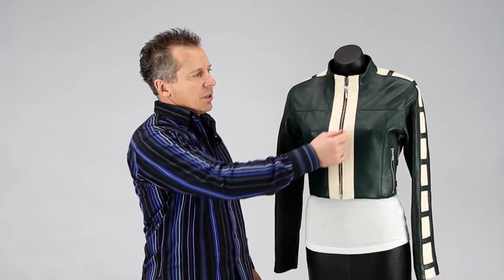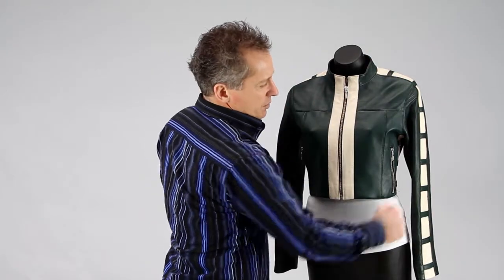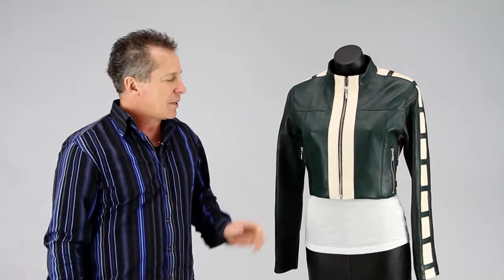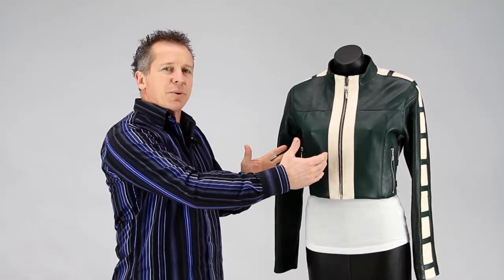It's a shorter crop jacket and you've got lovely detail that runs through into your shoulder and down your sides there as well. This one comes with zip pockets, so you've got two wee zip pockets.